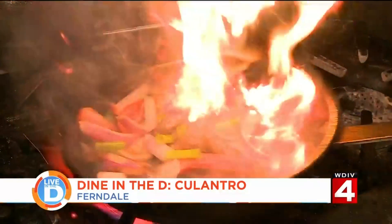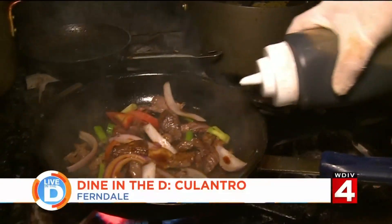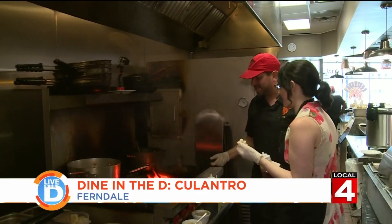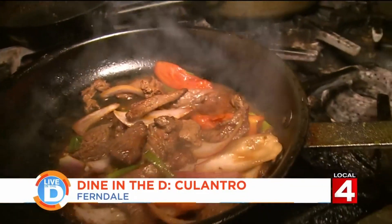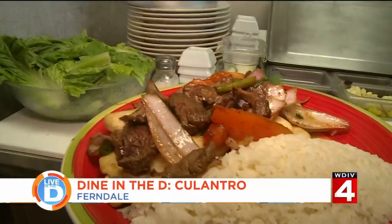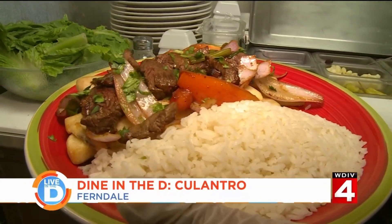Now for some of that Asian influence. We add in some soy sauce and red wine vinegar. It smells very good right now. Once everything is done cooking, we serve the meat over a bed of fries with a side of rice, and a sprinkle of their favorite, cilantro. I love it because people are learning about my country, about my culture, and my food.